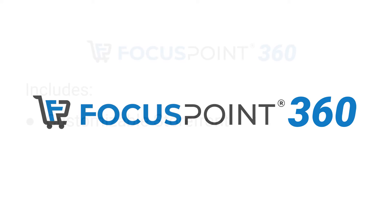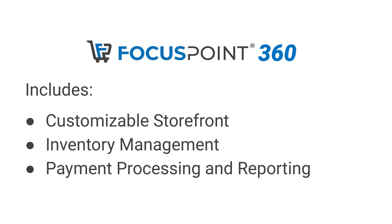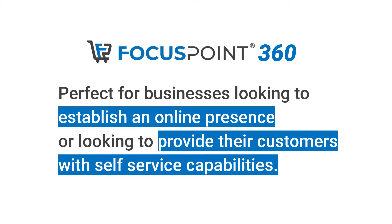Focus Point 360 provides features such as a customizable storefront, inventory management, and payment processing and reporting. It's perfect for businesses looking to establish an online presence or looking to provide their customers with self-service capabilities.